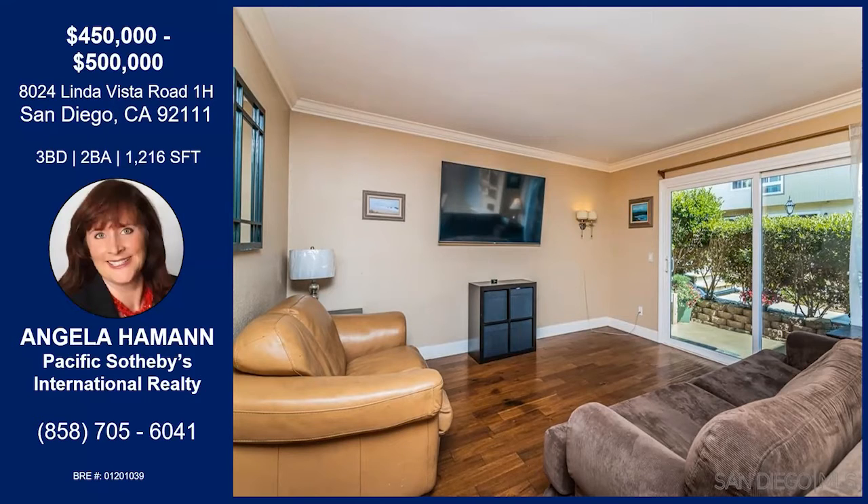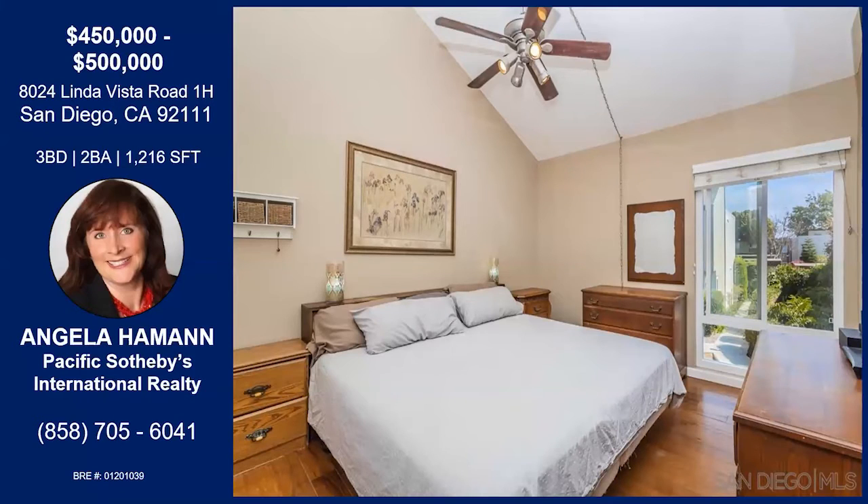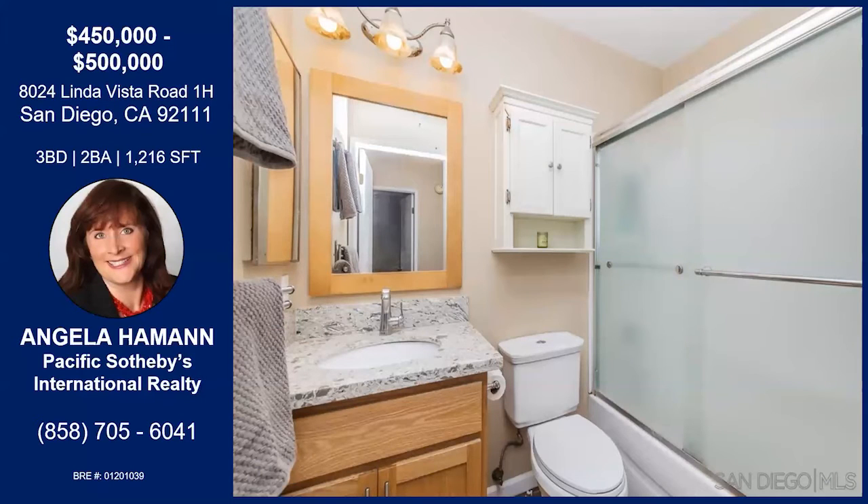It's centrally located — just under nine miles to the airport, under eight miles to get to downtown San Diego. It's right off the 163. And a little fun info: Linda Vista translates to 'pretty view' in Spanish, in case you didn't know that.